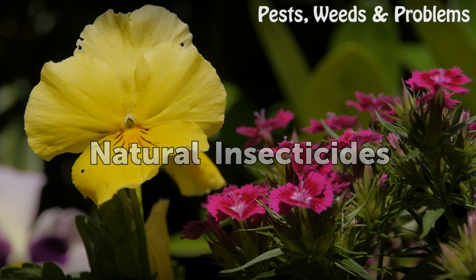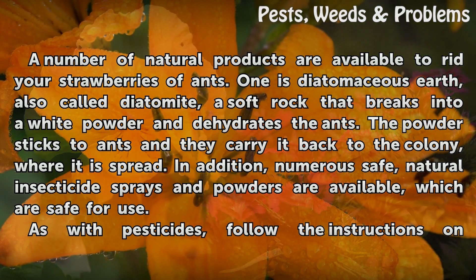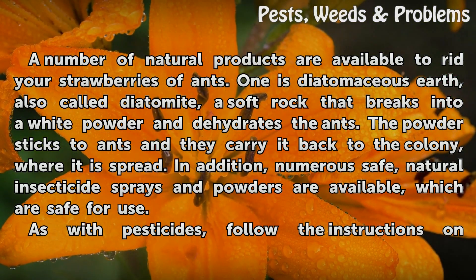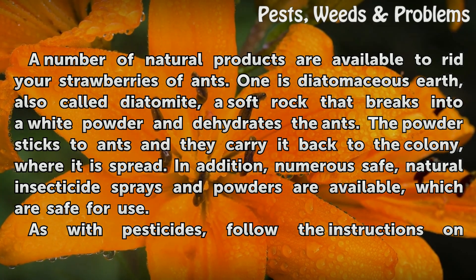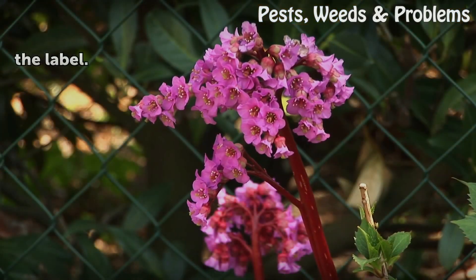Natural Insecticides: A number of natural products are available to rid your strawberries of ants. One is diatomaceous earth, also called diatomite, a soft rock that breaks into a white powder and dehydrates the ants. The powder sticks to ants and they carry it back to the colony, where it is spread. In addition, numerous safe natural insecticide sprays and powders are available. As with pesticides, follow the instructions on the label.